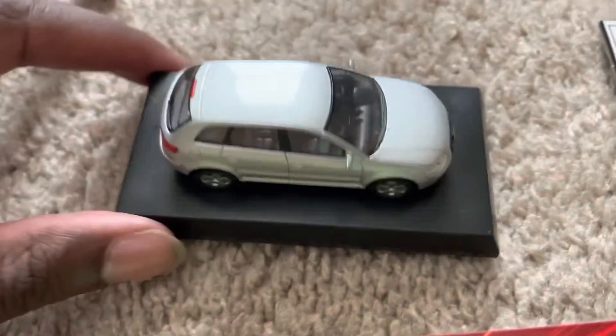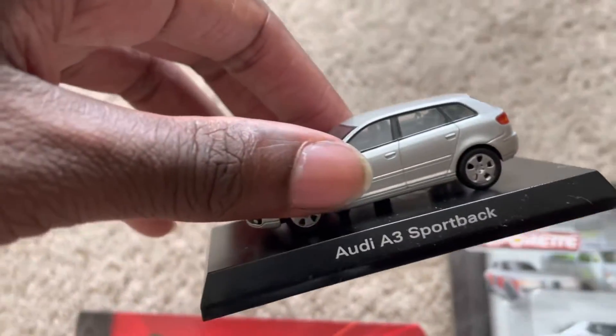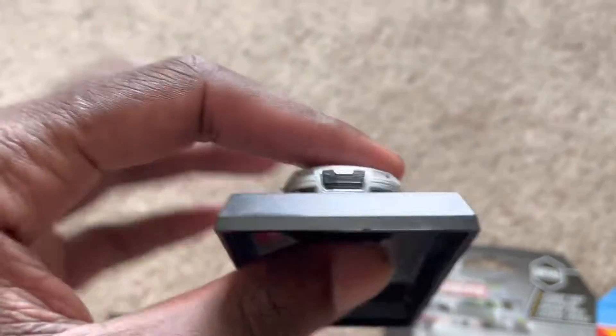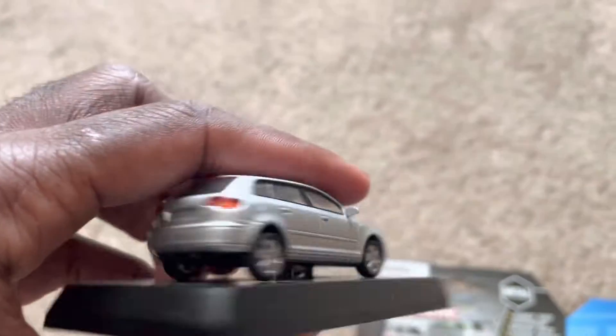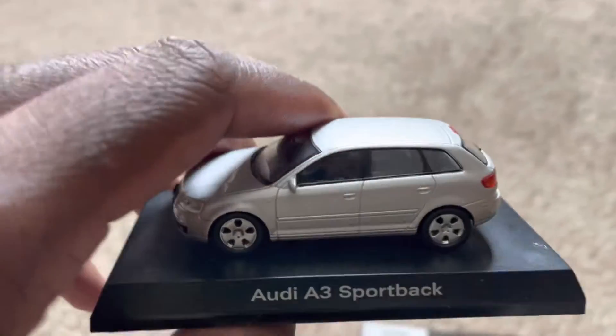First, starting off with this model here — this is the Audi A3 Sportback from Kyosho in silver. This is a really nice compact car. Really cool.